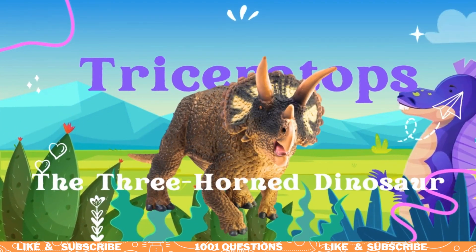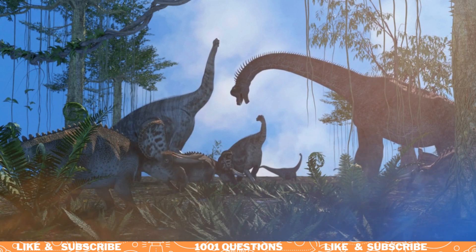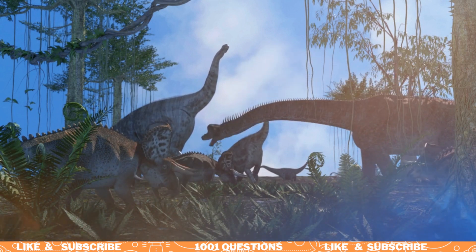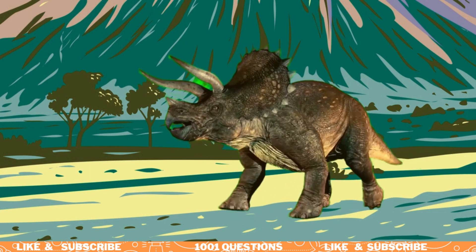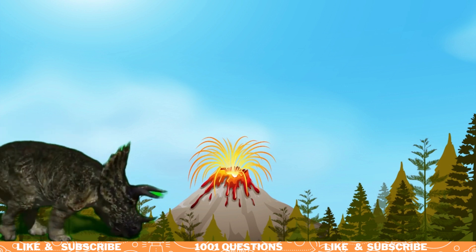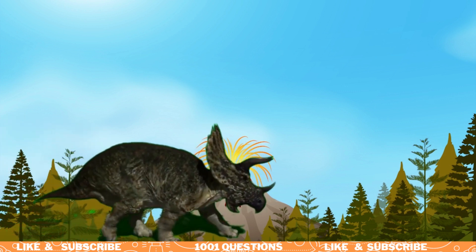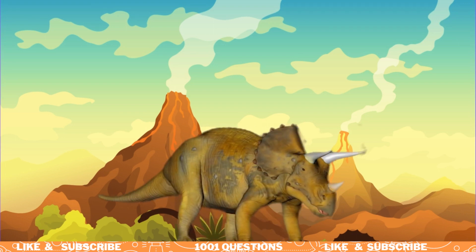Welcome to our video all about the Triceratops, the famous three-horned dinosaur. These giant beasts roamed the Earth millions of years ago during the late Cretaceous period. Today, we'll take a closer look at the anatomy, behavior, and habitat of the Triceratops. So, let's travel back in time and discover the world of the Triceratops.